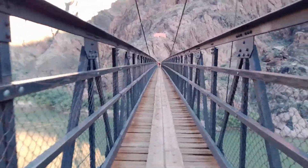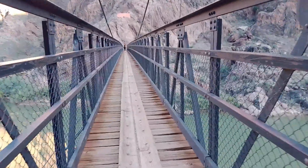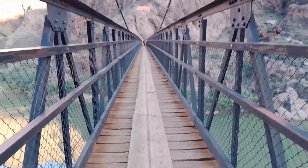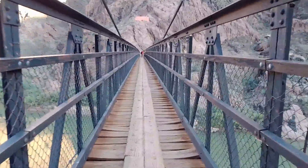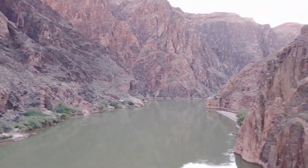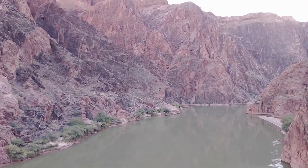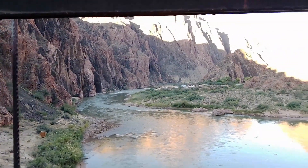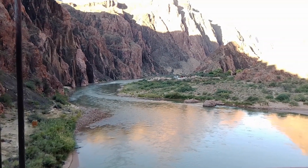I'll pan to the east and the west and give you a view of the river when we get to the middle of it. There's a lot of water in the river today — we had a really good winter last year. My guess is they're releasing a lot of water out of Glen Canyon Dam. Here is our view going east up the canyon — that's where we just came from. And here's our view looking west, and if you look in the distance you can see the Silver Bridge — that's where we're going to be crossing back to the other side.